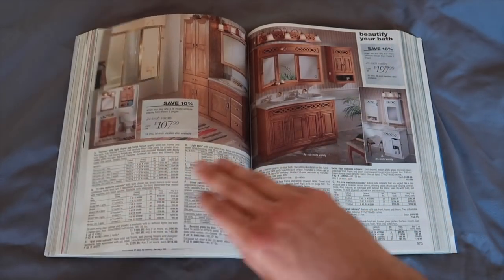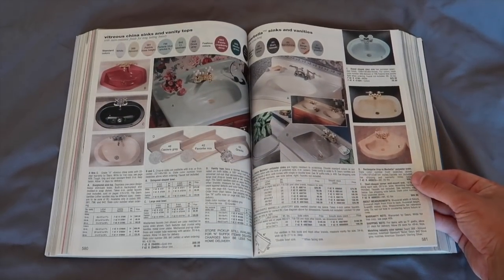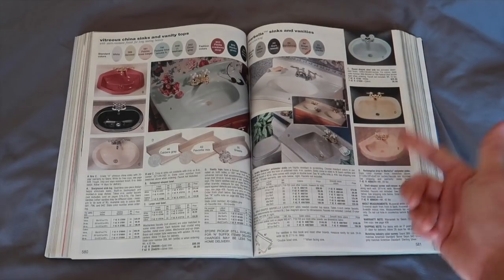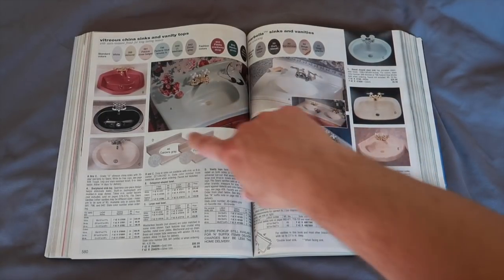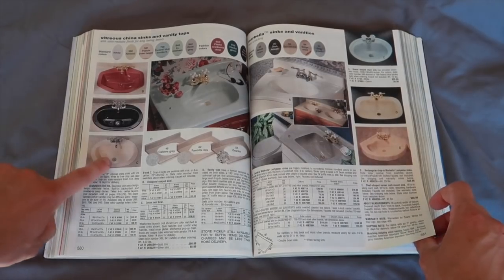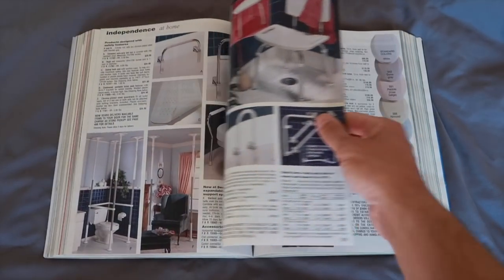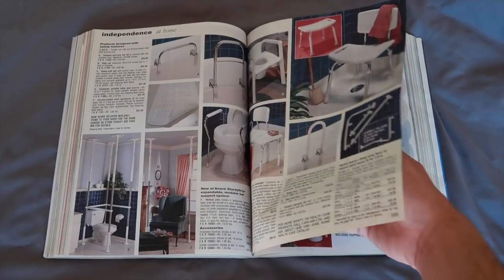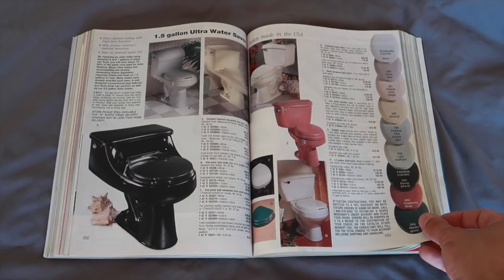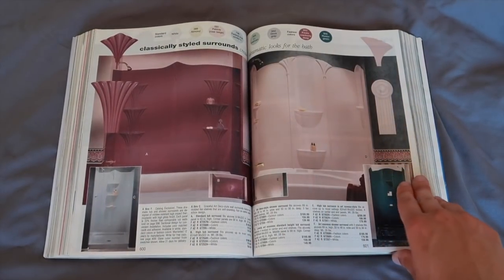Look at the sinks — Fiesta, cranberry deep. Nowadays it's white, gray, black, that's it. I don't see a lot of people putting a cranberry sink in their house. Some medicine cabinets. Look at that toilet — cranberry deep. It's crazy, look at those colors.